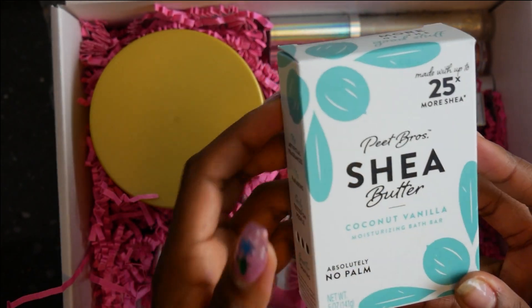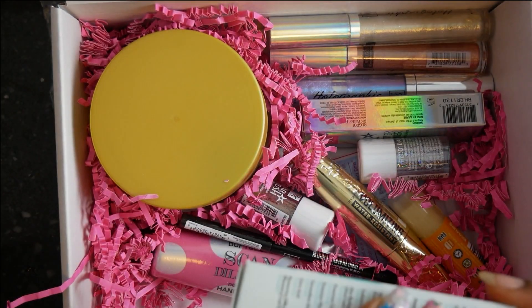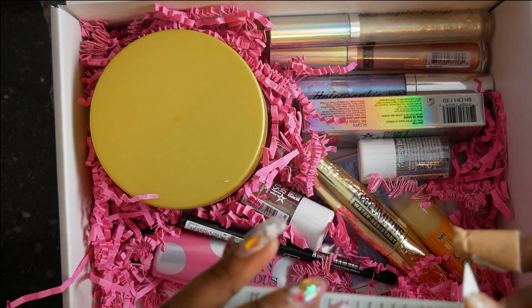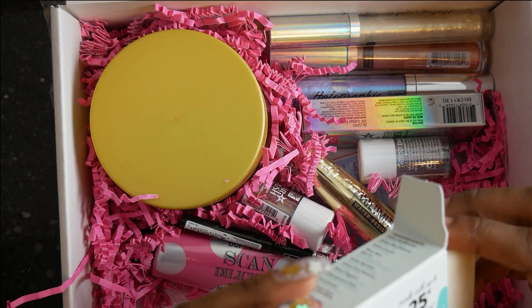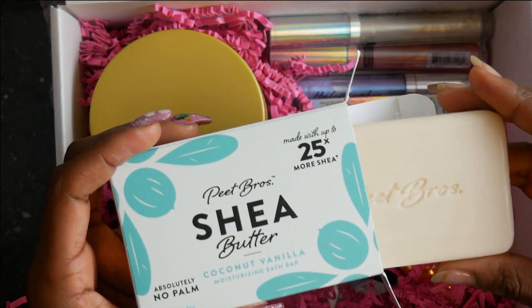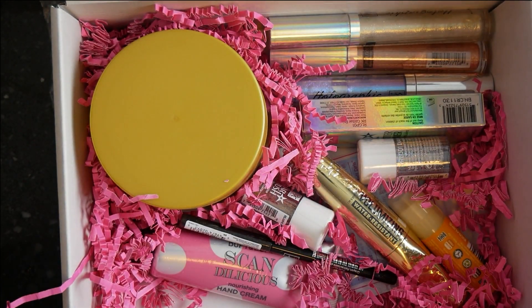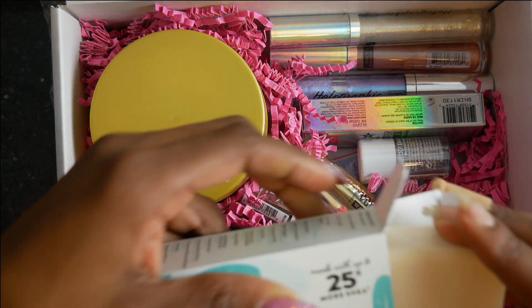This is torture - this is pure torture! You got vanilla and I don't like vanilla either. It smells weird, it smells very feminine.